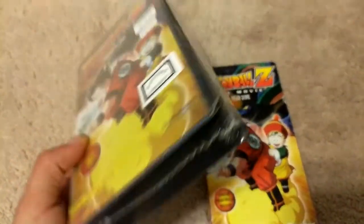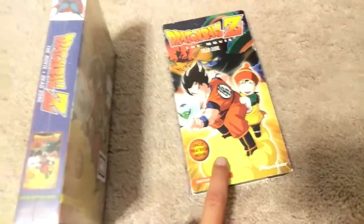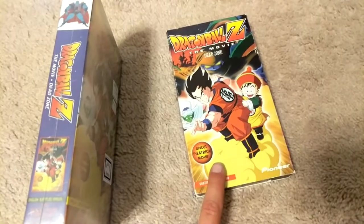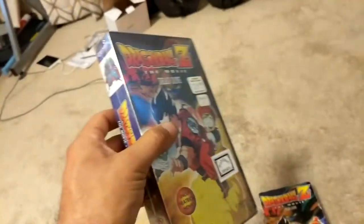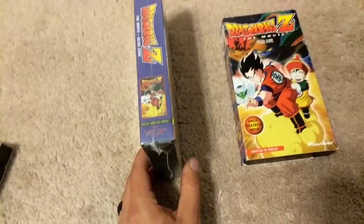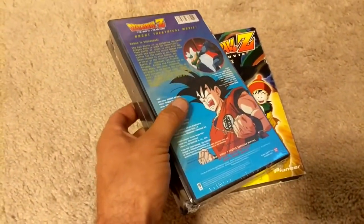This one I found is actually factory sealed. Sadly, I saw one of these sealed and the seller canceled on me and said he already sold it — I don't know if it was a scam or what — but I didn't end up getting it. Here is the clamshell version of the same movie.